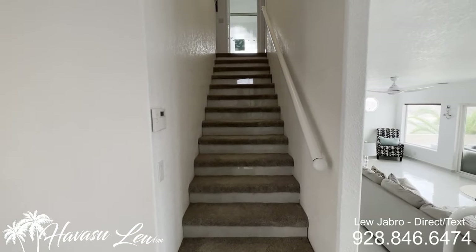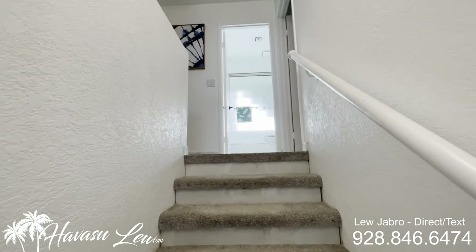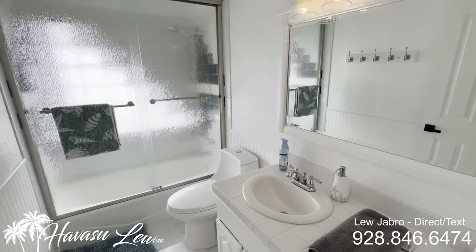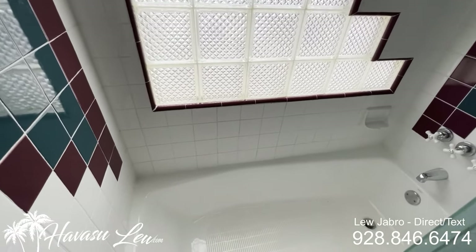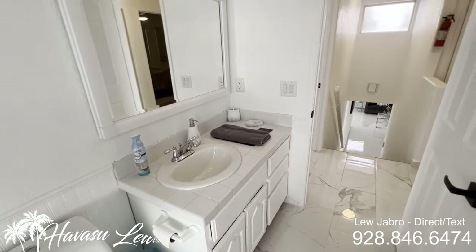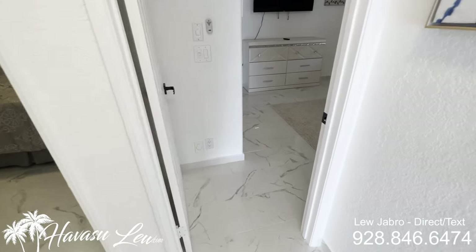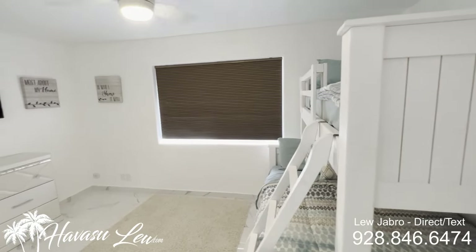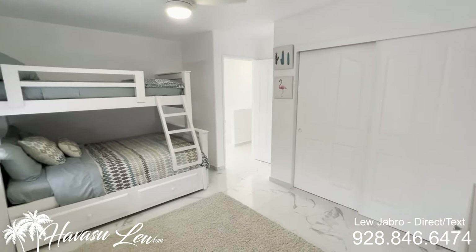We're going to head upstairs and see what's up here first before we head down to the pool area. You have another guest bath up here at the top of the stairs, and two bedrooms to the left of the stairway when you come up. Looks like another guest bedroom that also has amazing lake views out of this room as well.